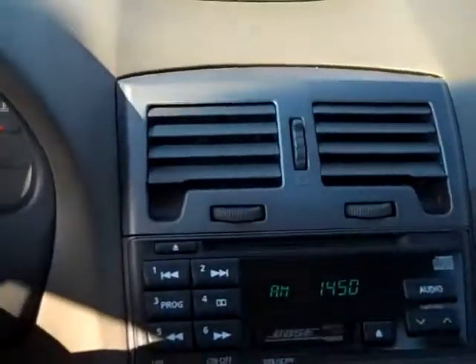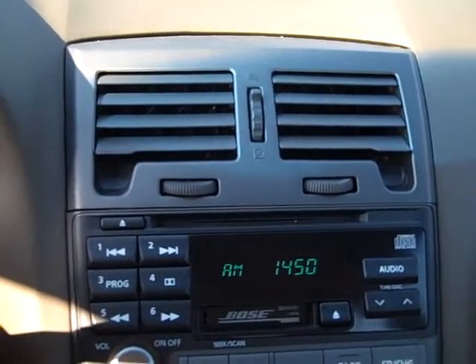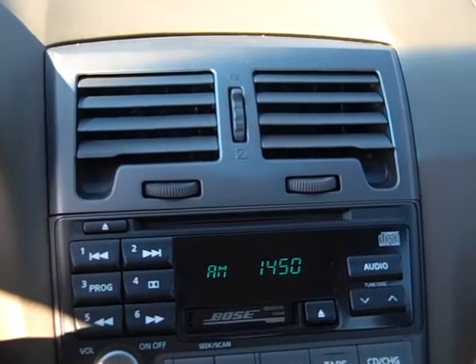Good looking vehicle. If you're interested in coming down to check it out, we're at 1340 Spartanburg Highway — that's Hunter Nissan Lincoln Mercury, Hendersonville, North Carolina.